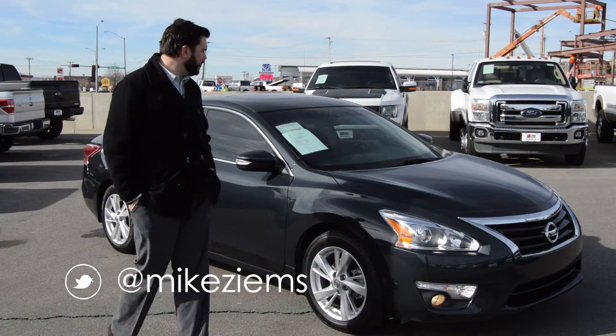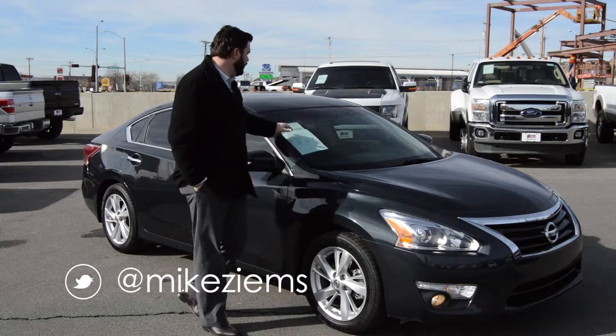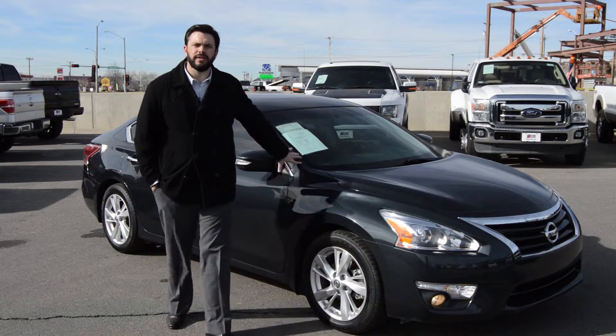It's Mike Z from Ziems Ford. I have a 2013 Nissan Altima. This vehicle has a 2.5 liter engine. This is an SL model and it is fully loaded.